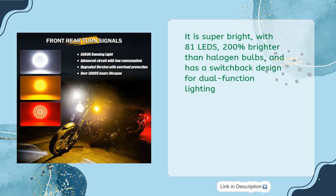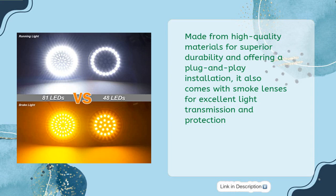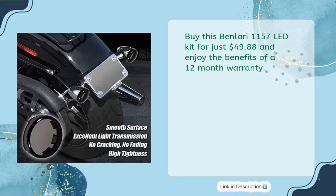Made from high-quality materials for superior durability and offering a plug and play installation, it also comes with smoke lenses for excellent light transmission and protection. Buy this Ben Lori 1157 LED kit for just $49.88 and enjoy the benefits of a 12-month warranty.